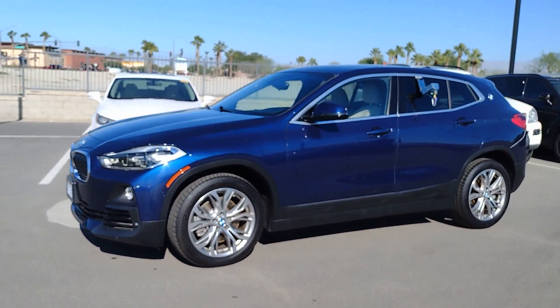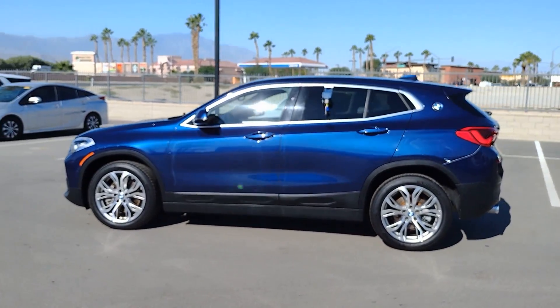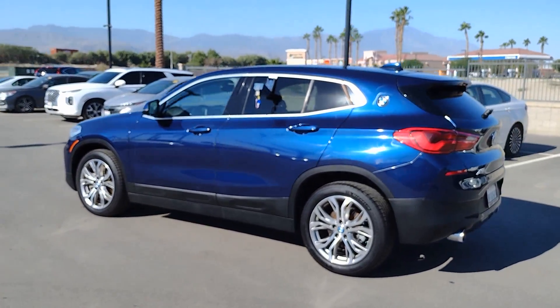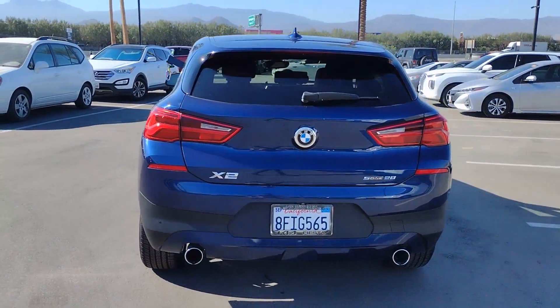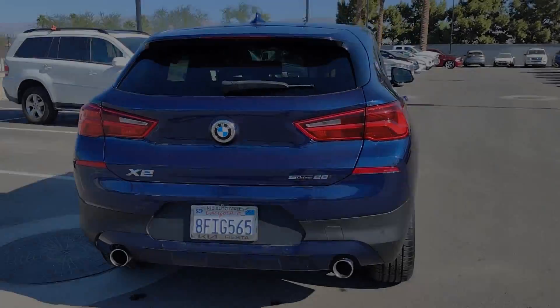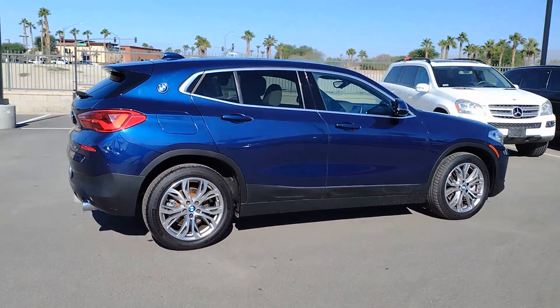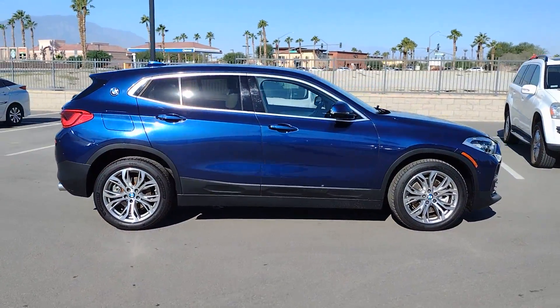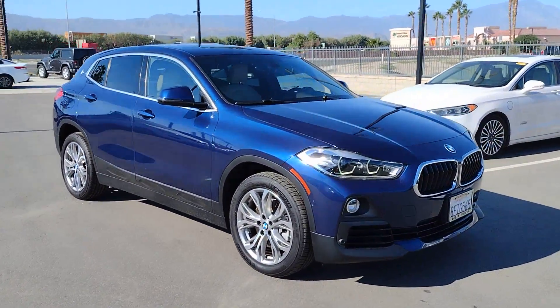Look no further than the 2018 BMW X2. This vehicle is an outstanding buy with fewer than 25,000 miles on the odometer. The X2 combines powerful performance, precise handling, coupe-like lines, and technology that keeps you connected — all in a uniquely bold and beautiful package.